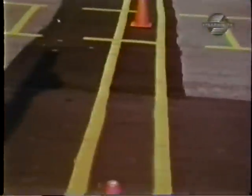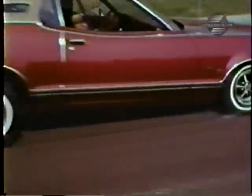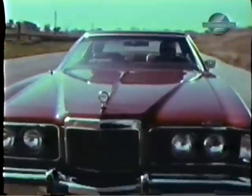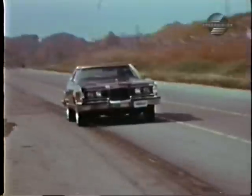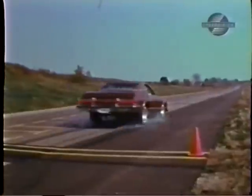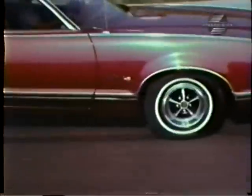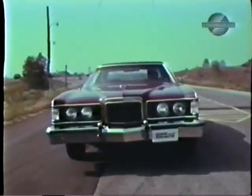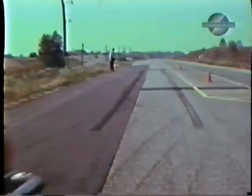Power-assisted front disc brakes are standard on the Cougar this year, and they do help. We stopped from 30 in 38 feet. At 50 miles an hour, strange things started to happen. The pedal began a noticeable fade. Correction was necessary in steering to keep it in a straight line, and it took 109 feet to stop.